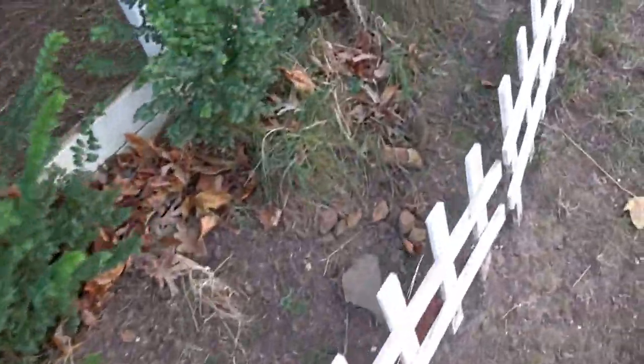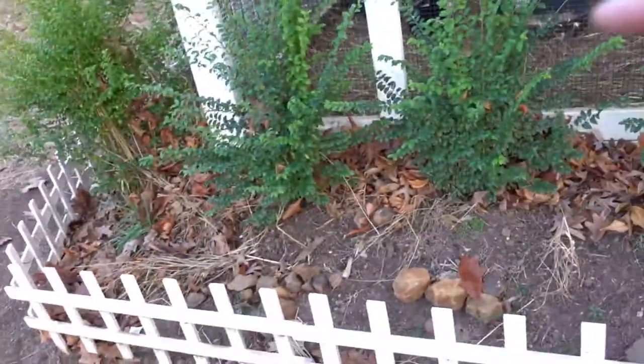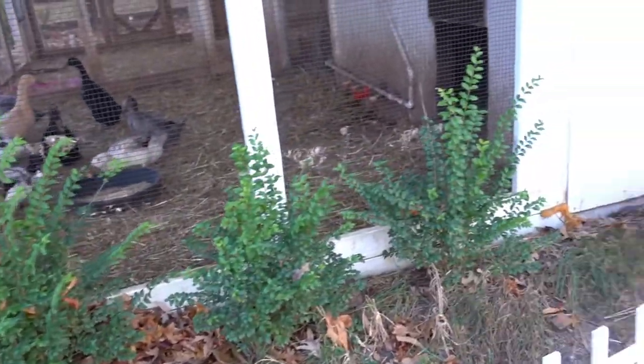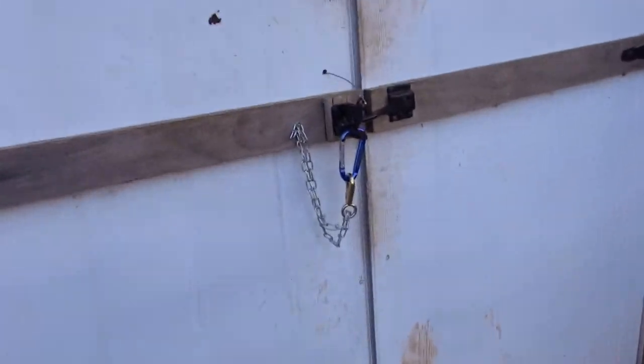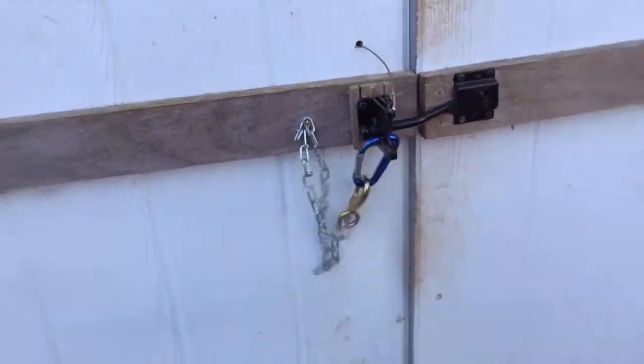Of course we've got predator fencing all the way around the whole perimeter, so nothing can dig in at the base of the building. So they're pretty secured. Same thing with the doors to the coop here — got a carabiner locking that.